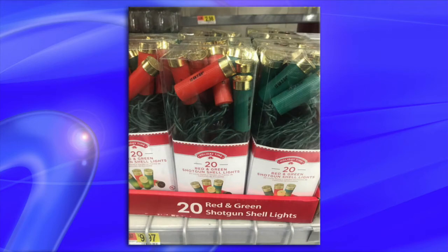Shotgun shell holiday lights. So Walmart is taking the war on Christmas to the next level.